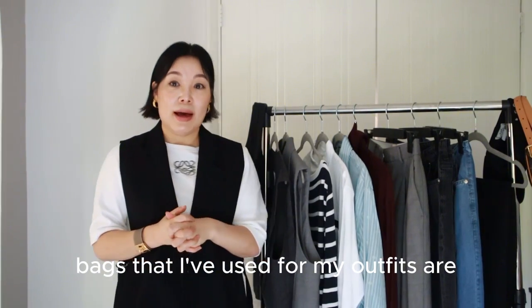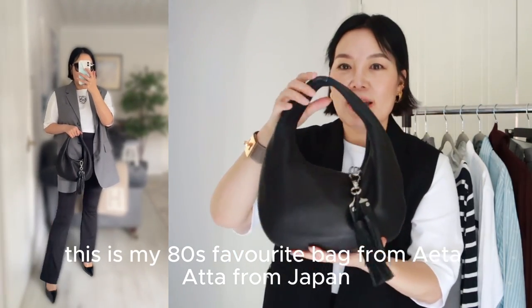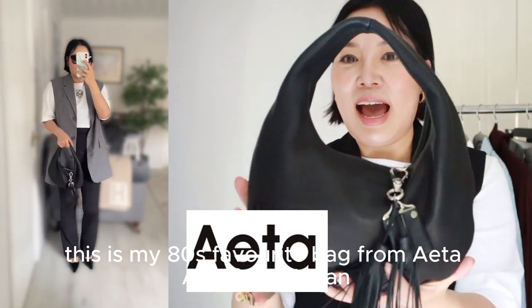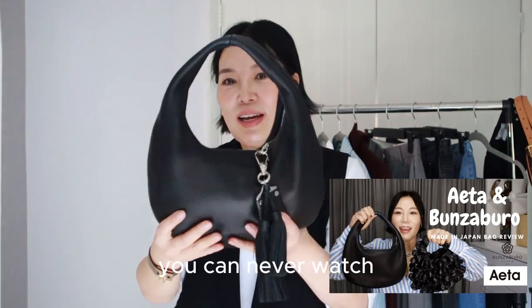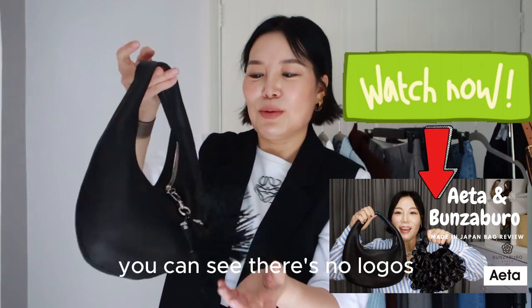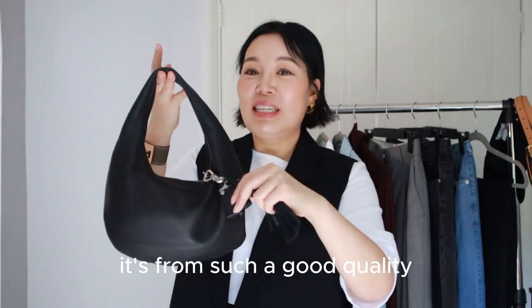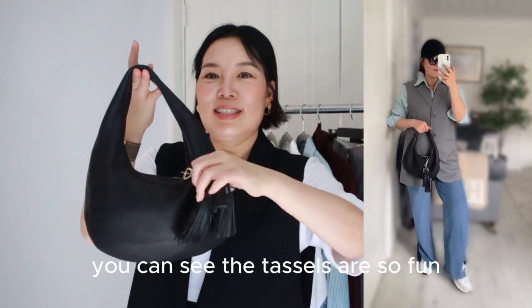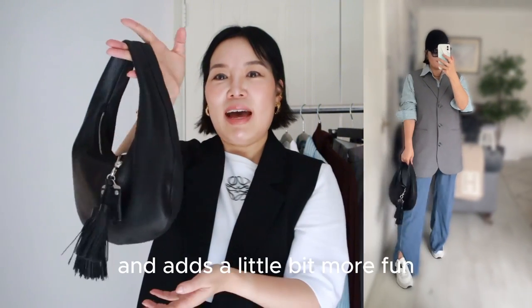The bags I've used for my outfits — my latest favourite is from AETA from Japan. I did a video review of it which you can watch, and I've been using it quite a lot. You can see there are no logos. This tassel I got years and years ago — it's from Celine. It's such good quality, the tassels are so fine. I thought I'd attach it to the bag to add a little bit more fun.